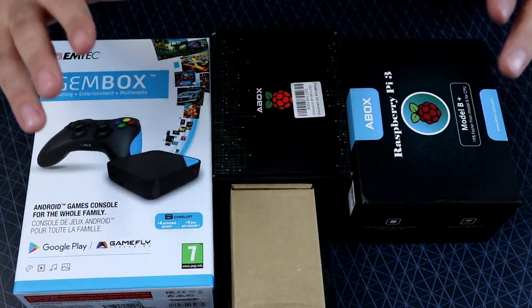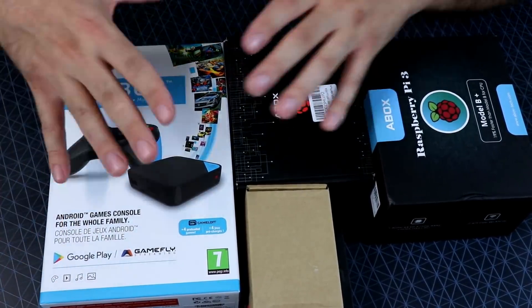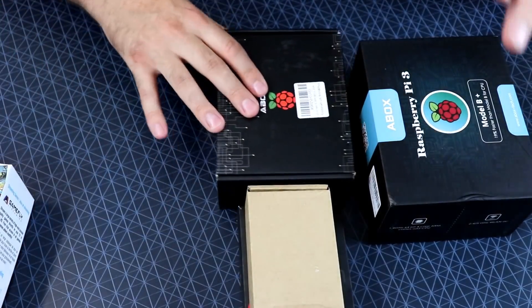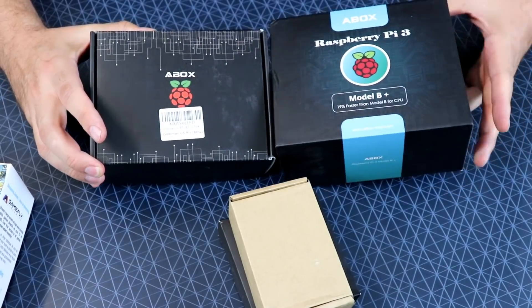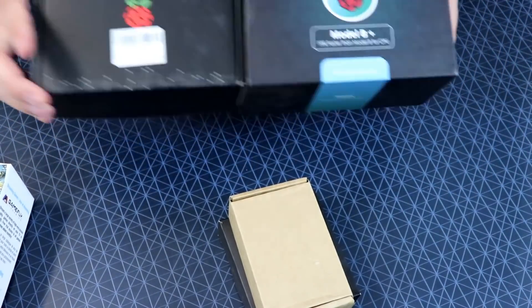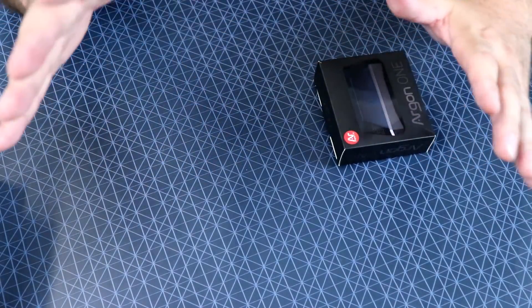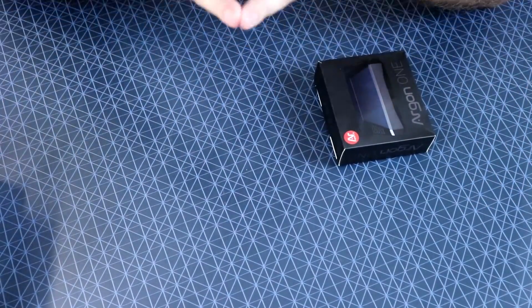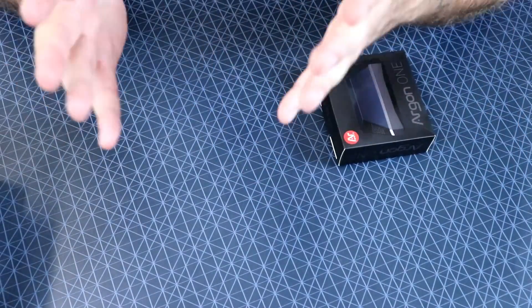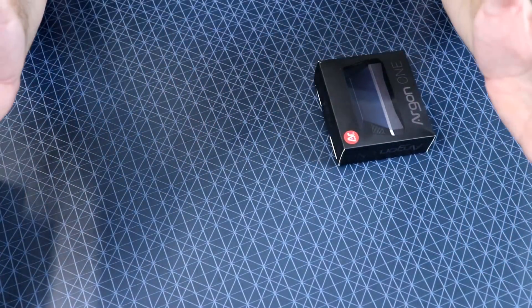A lot of it is gaming stuff or Raspberry Pi related stuff — tons of cool items. Everything I have here, when I do reviews and videos on them, I am going to be giving the products away. For example, this Gem Box — a nice little Android emulation gaming system — I'm gonna do a video and give it away. Same with Raspberry Pi Model B Plus kits, cases, controllers, all sorts of stuff. So if you haven't already, subscribe and hit that notification bell so you know when these videos go up and how you can win all this stuff.